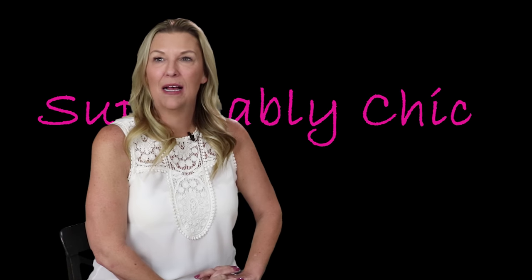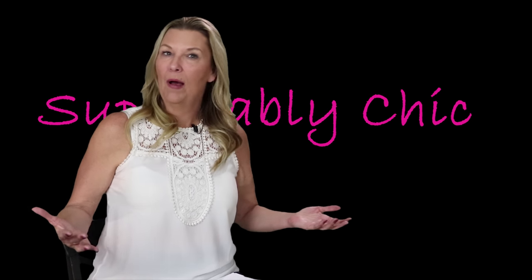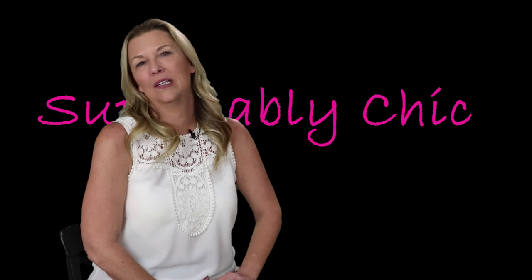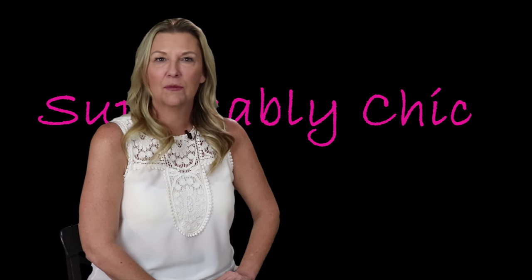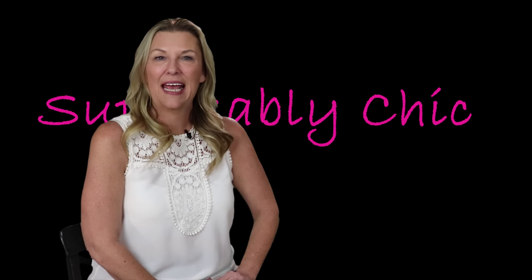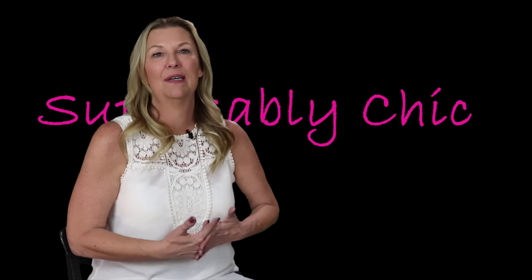One other cool thing is a couple of the new houses we looked at have a walk-in closet. I may actually do some of my unboxings from my walk-in closet — wouldn't that be kind of cool? Lots of things happening here at Supposedly Chic, so I appreciate all of your loyalty and support and all the great things you guys do every time we put out a video. So let's go ahead and start taking a look at what we got in this month's Trunk Club.